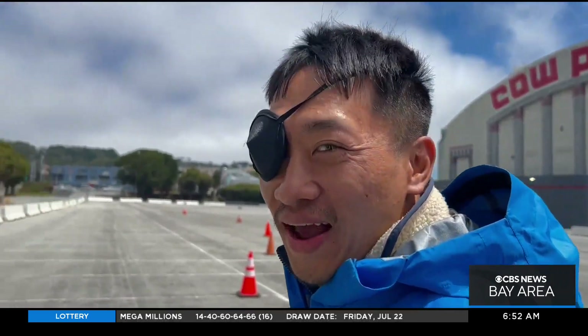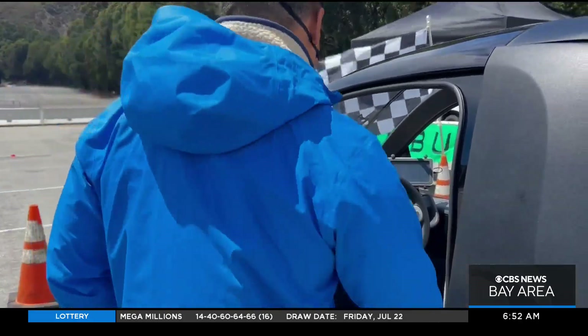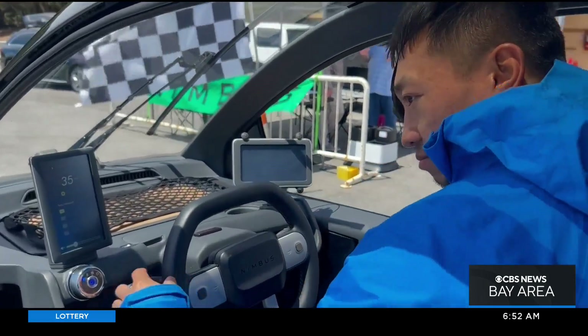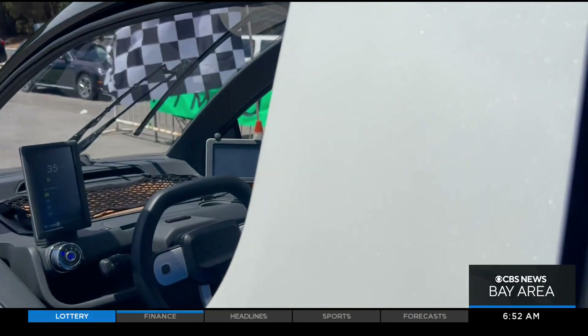What happened? Surfing accident. That's Nimbus founder Liang, and when he's not surfing or skateboarding, he's busy coming up with ways to get around town and help the environment.